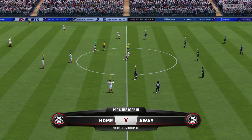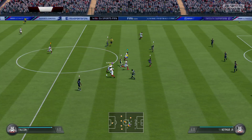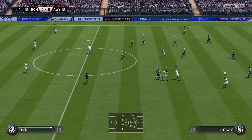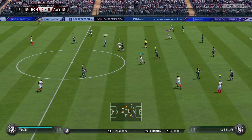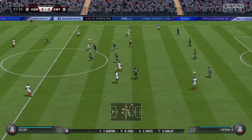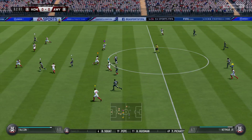Martin Tyler with me today as always, Alan Smith. Thank you, Martin. Looking forward to this one. Should be a good game. And here it is, the starting 11 for the home side today. We've gone with a 4-3-3 formation here for them. Is that the way you see it, Alan?